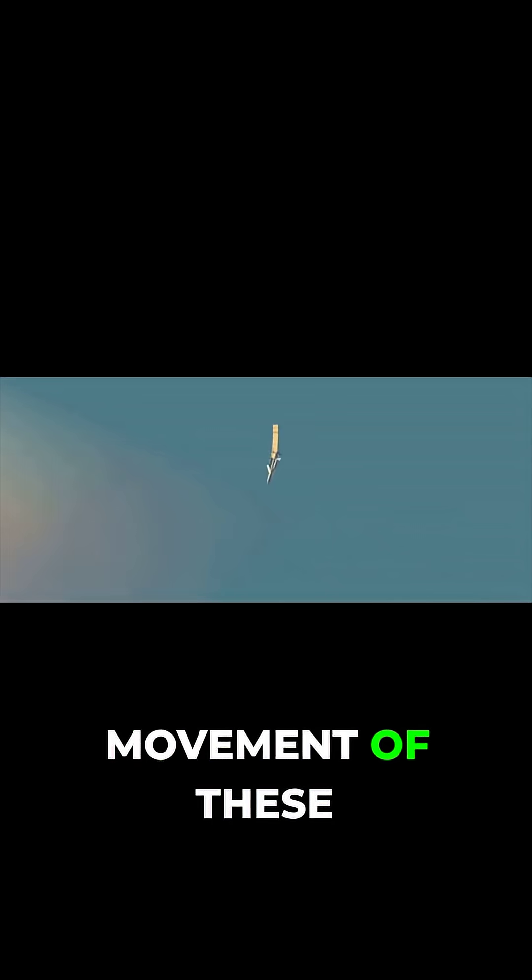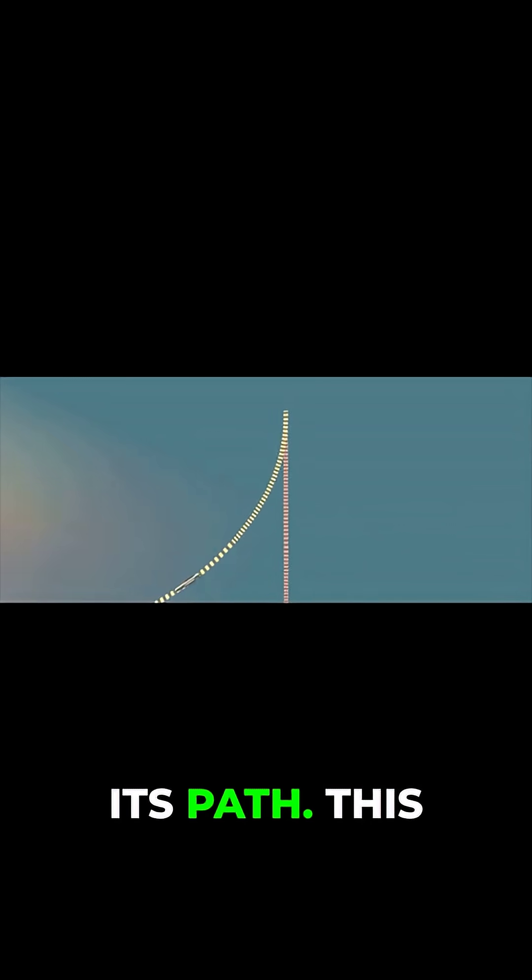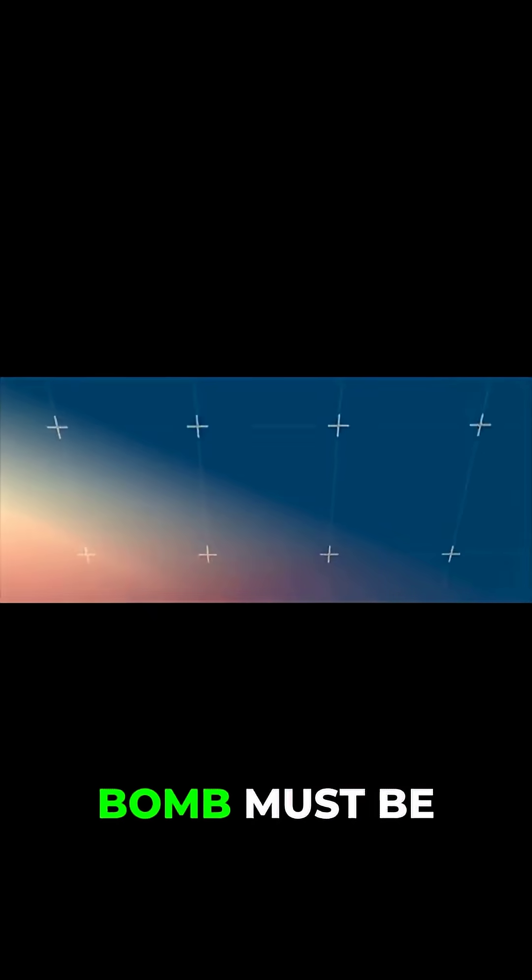Instead, it relies on the movement of these fins in a high-altitude drop to control its flight path. This is why the bomb must be deployed from a very high altitude, so it has enough time and distance to adjust its trajectory accurately.